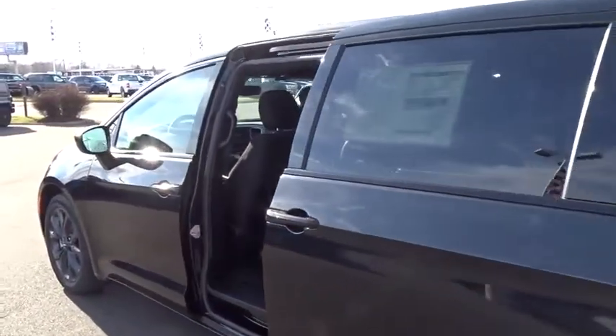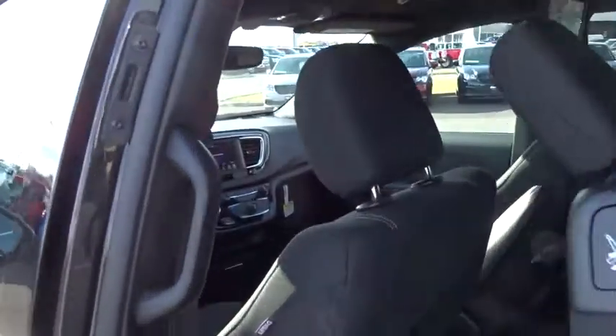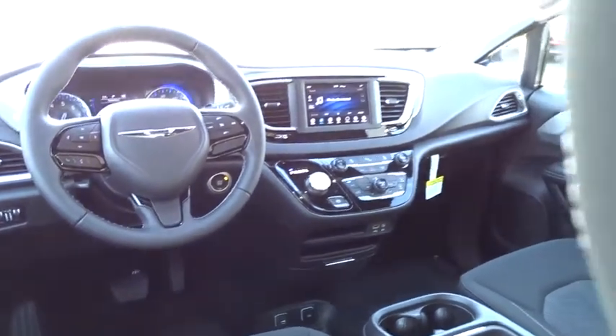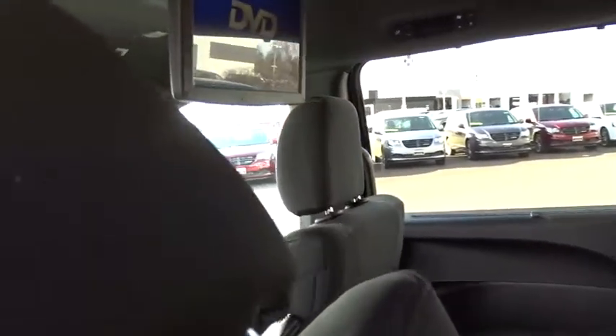Traction control, dual airbags, leather-wrapped steering wheel, power steering, four-wheel disc brakes, universal garage door opener, security system, trip computer, electronic stability control.